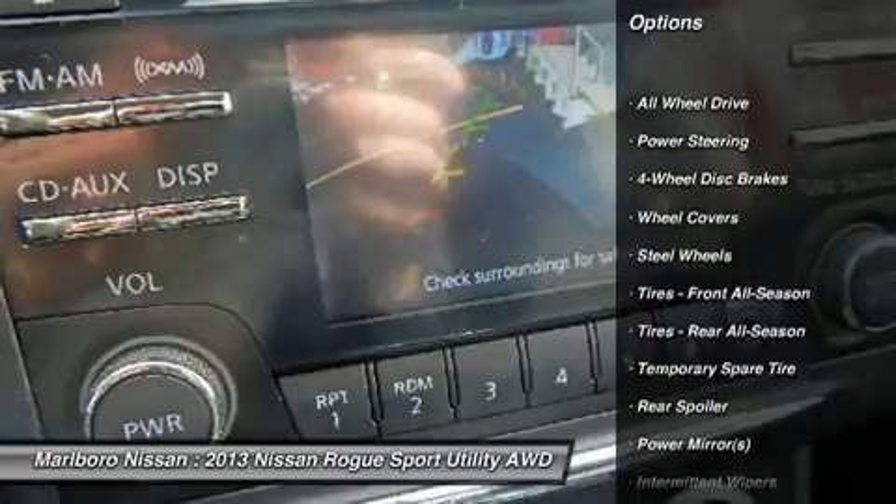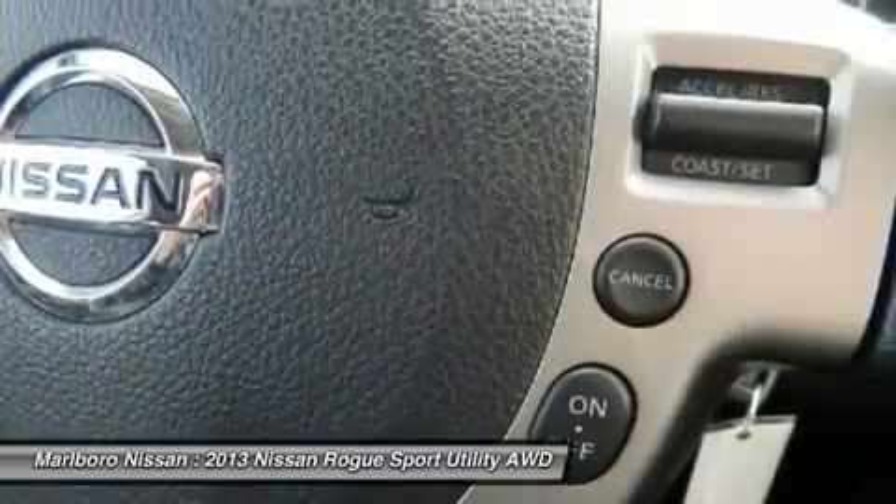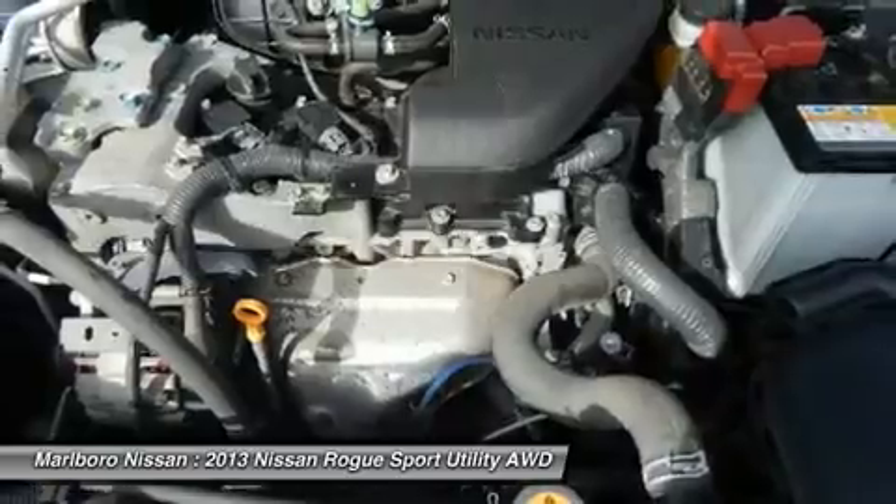Stability control, traction control, keyless entry, anti-lock braking system, all-wheel drive, power steering, adjustable steering wheel, driver airbag, four-wheel disc brakes, cruise control.